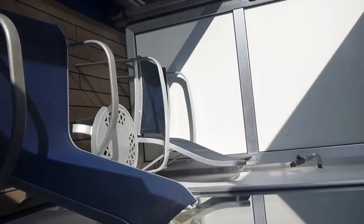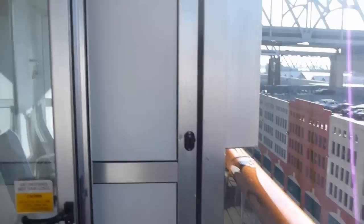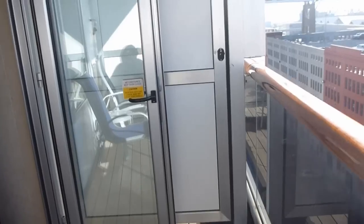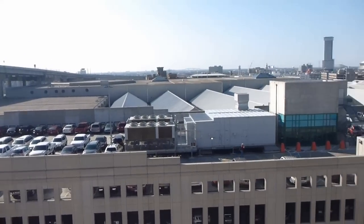Two chairs. There is a door to the other side, and a door to the other side. This is your private balcony off the deck. Port of New Orleans.